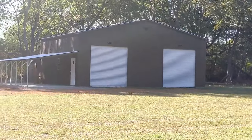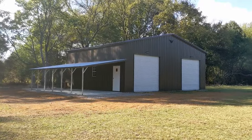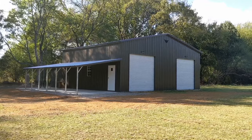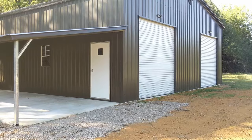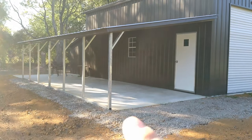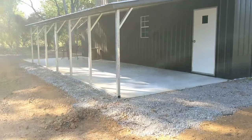There it is — there's the shop. It's got two 10x10 roll-up doors and one man door. It's a 36x38. And of course, this right here is a 12x38 lean-to.